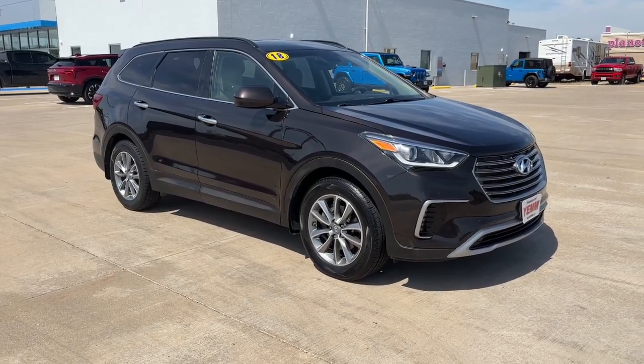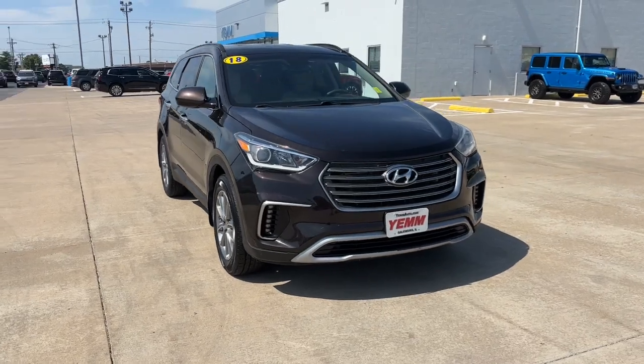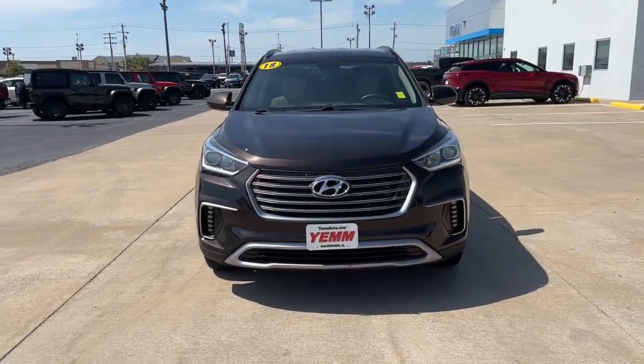Introducing the 2018 Hyundai Santa Fe. This vehicle is an outstanding buy with fewer than 80,000 miles on the odometer.